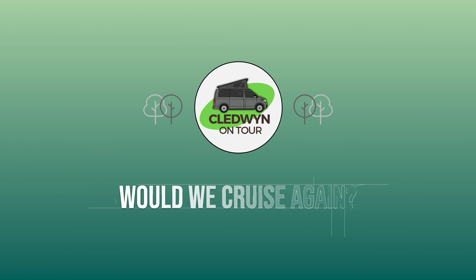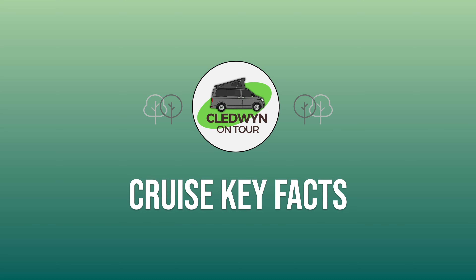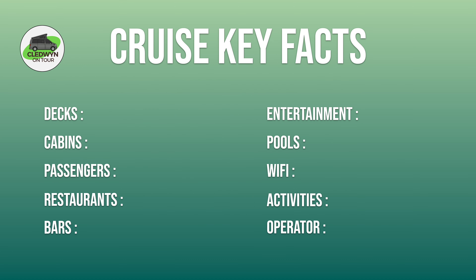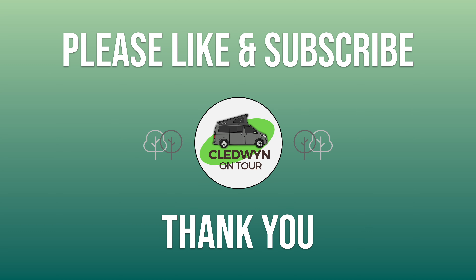So would we go on a cruise again? I'd personally wanted to go on a cruise for a while but was concerned as my wife suffers seasickness. That said, she got it under control and I think we'll be fine for another cruise at some point. So yes, we would cruise again and we love the low-key approach of the Marella line. Here are the key facts for the Marella Explorer — do let us know in the comments if there are any additional cruise facts you'd find helpful. Our aim is to provide helpful information to inform your holiday. We hope you've enjoyed this review — thanks for watching, please leave questions or feedback in the comments, and don't forget to like and subscribe.